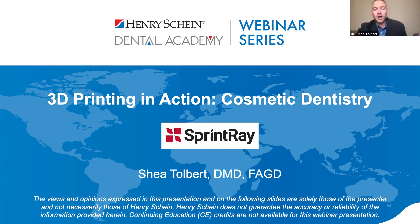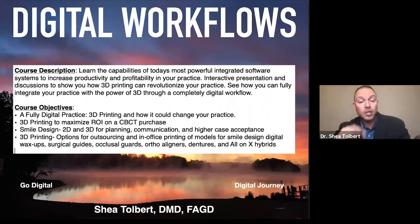I want to thank everyone for being on tonight, thanking Henry Schein for hosting and SprintRay for sponsoring. I'm passionate about what we do with our technology and our practice, so tonight is an energy-packed webinar to show you what's new with 3D printing. I just got in from the office from a smile design makeover day — so much fun that in our profession we can transform lives through smiles.